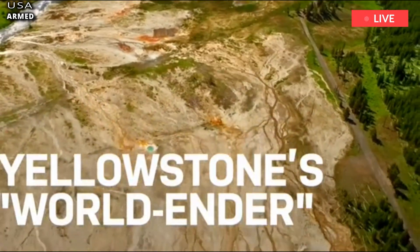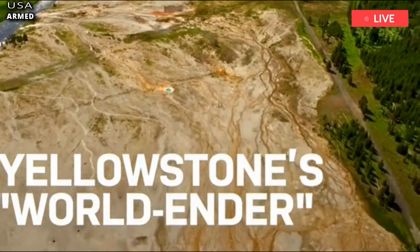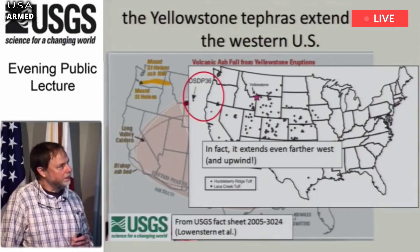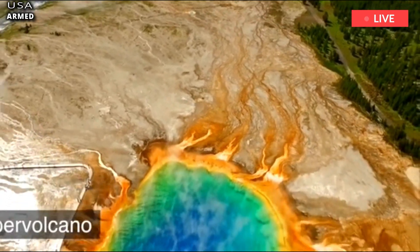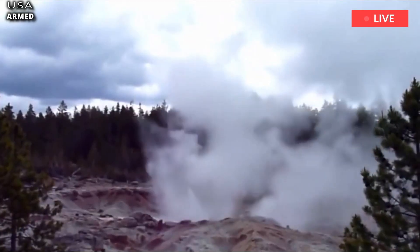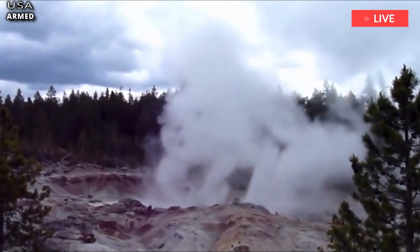Speaking at a public lecture in 2014, Lowenstein said: 'Philides Norris was the second superintendent at Yellowstone and he was fortunate to witness a hydrothermal explosion. It was a geyser gone bad. Rocks were thrown into the air and he has a great quote about the experience.'